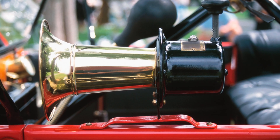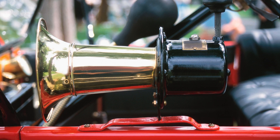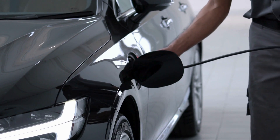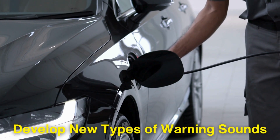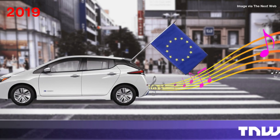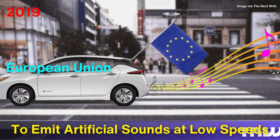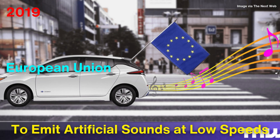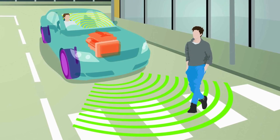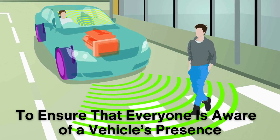Interestingly, the future of car horns may see significant changes as electric and autonomous vehicles become more common. Electric vehicles are much quieter than traditional cars, which has prompted some manufacturers to develop new types of warning sounds for both the car's horn and for general vehicle movement. In 2019, the European Union passed a regulation requiring EVs to emit artificial sounds at low speeds to alert pedestrians and cyclists to their presence. These sounds can vary from hums to beeps, but the idea is similar to the purpose of early car horns: to ensure that everyone is aware of a vehicle's presence.